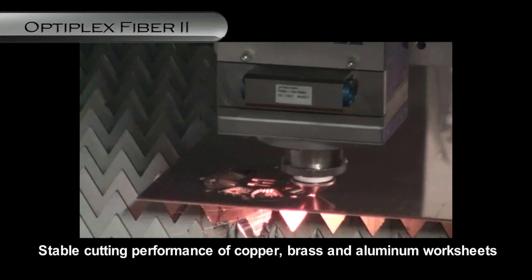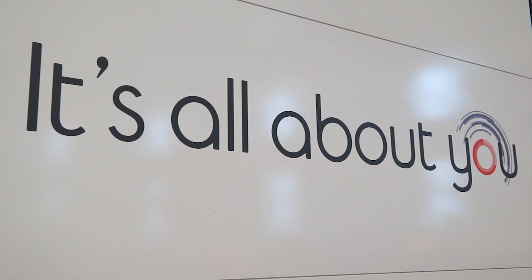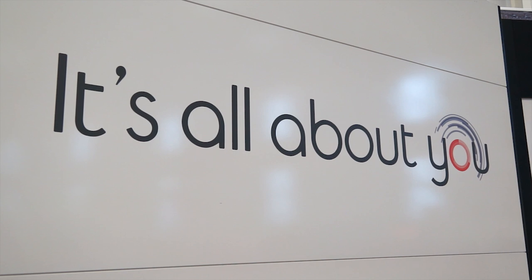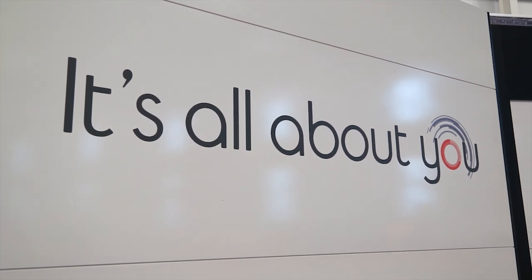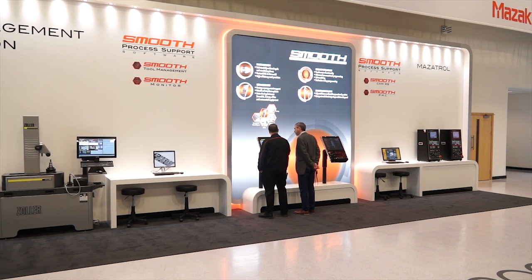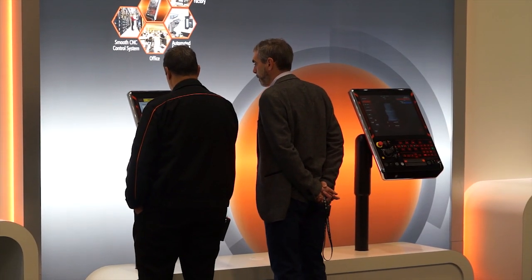The event is obviously important, Richard, but what is the message to engineers about the business and what you do? We're running with a company theme at the moment which is all about you. All of our activities are geared around giving the best performance we can to our customers. We have 23 application engineers here focused on the customers, and our service as well is focused on customers. Really what we want to reinforce is that if you work with us and partner with Mazak, you're going to be at the very heart of everything that we do.